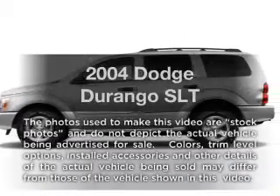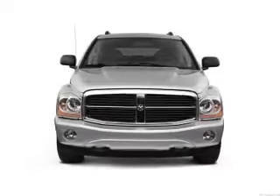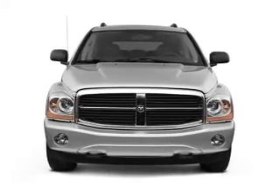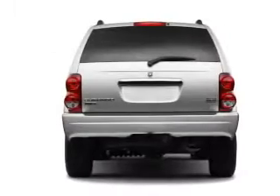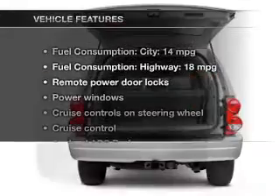Presenting the 2004 Dodge Durango — this is the set of wheels you've been looking for, with a powerful 8-cylinder engine. The powertrain includes 4-wheel drive that responds smoothly to its automatic transmission, brakes safely with the anti-lock braking system, and with these notable features,